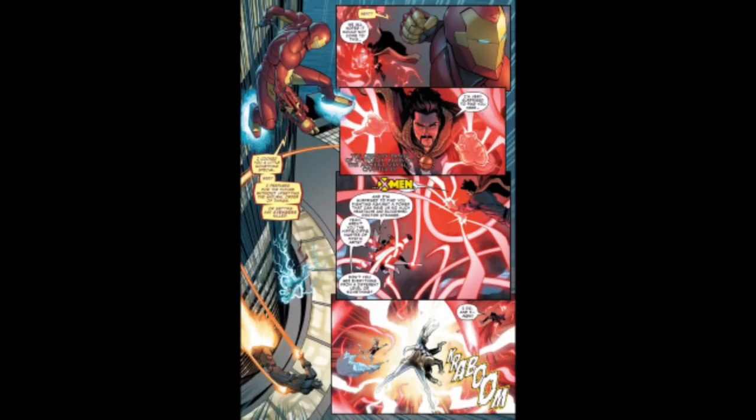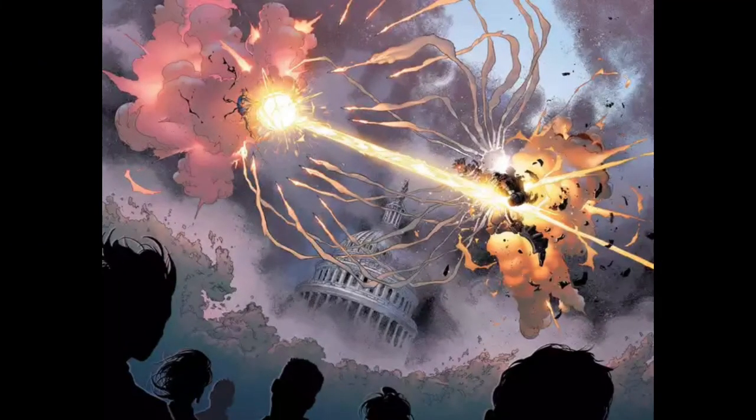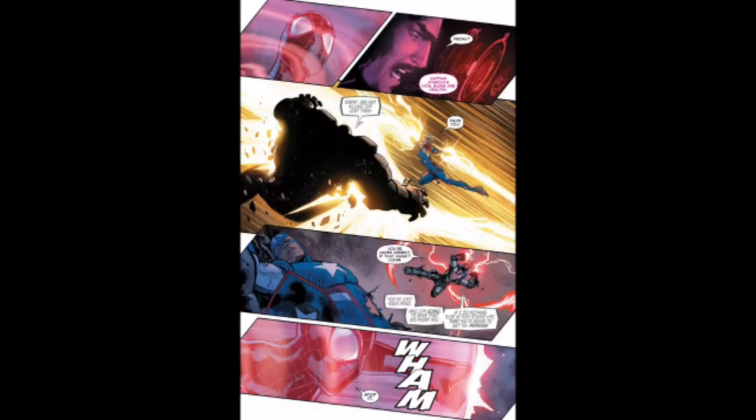His armor also has regenerative factors, which is important because his suit can take a lot of damage and he can simply repair it like it's nothing. The suit can also survive explosions and is incredibly durable. A Hulk Buster version of it was able to take on Captain Marvel and caused her to use everything she had just to destroy at least one part of the suit — and that Hulk Buster was made to be stronger than the World War Hulk Buster.